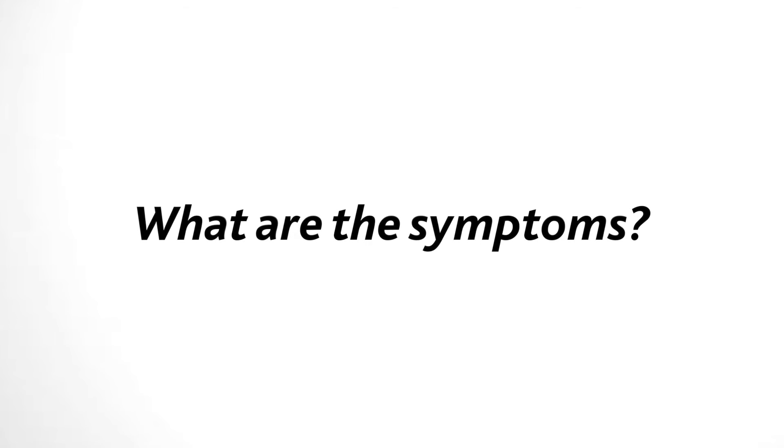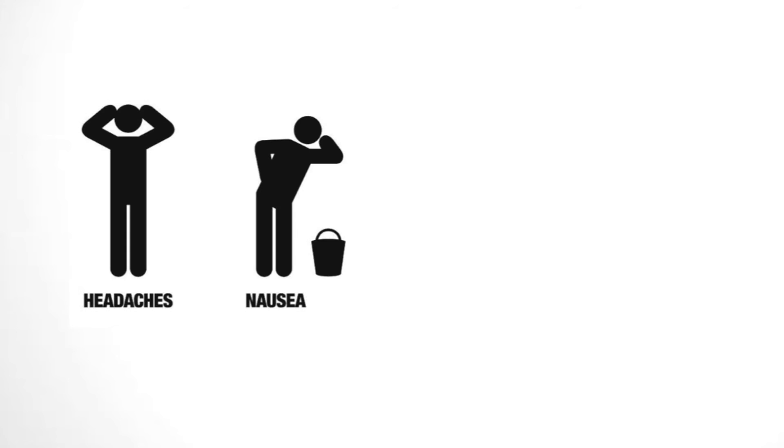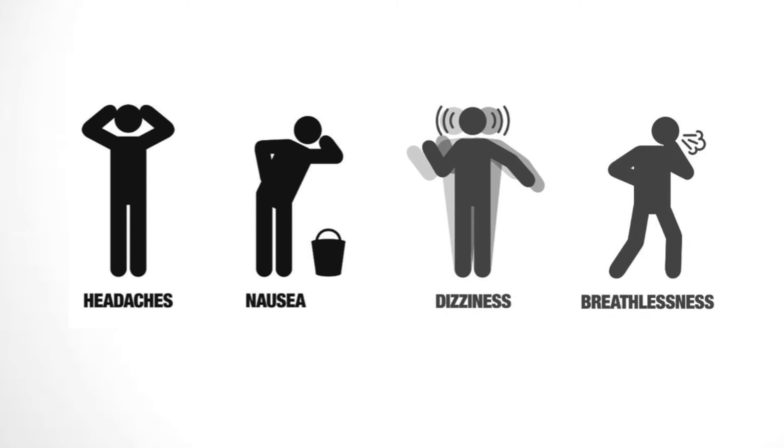Common symptoms can include headache and nausea, feeling dizzy, tired or confused, and breathlessness.